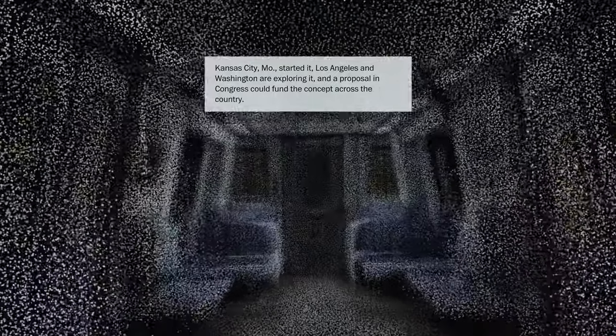15 years ago, every story needed a photograph for you to understand what's going on. This is just the next step in that journey.